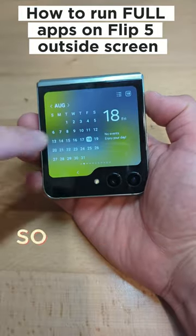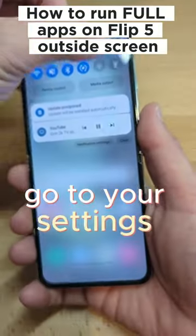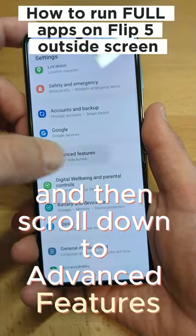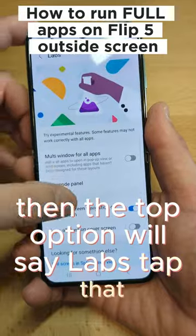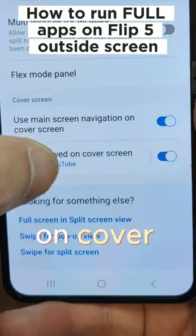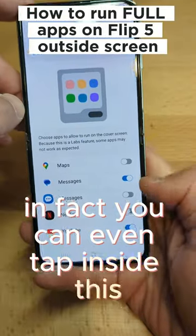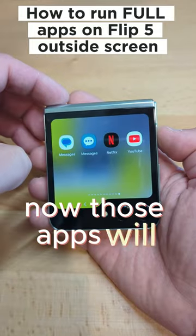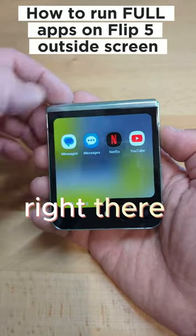Well, you can — sort of. Flip open the phone, go to your settings from the drop-down menu, and then scroll down to Advanced Features. The top option will say Labs — tap that. You can then turn on the option that says 'Apps allowed on cover screen.' You can even tap inside this and select which apps to show on your cover screen. Now those apps will appear as a page right there on your cover screen.